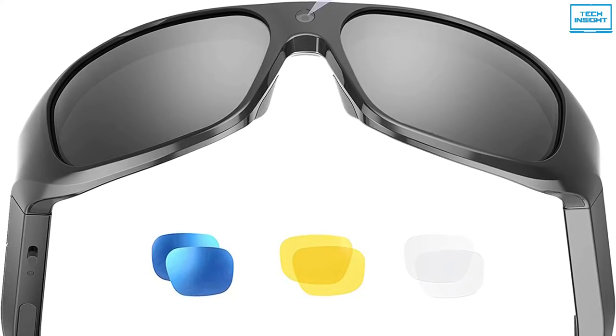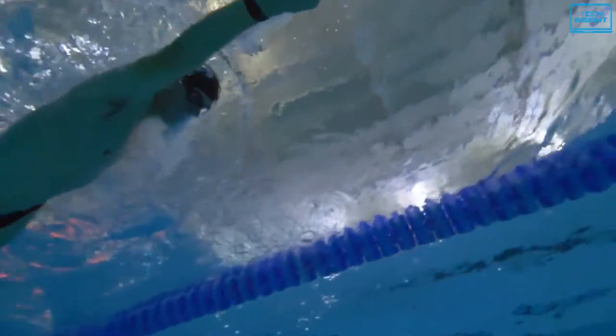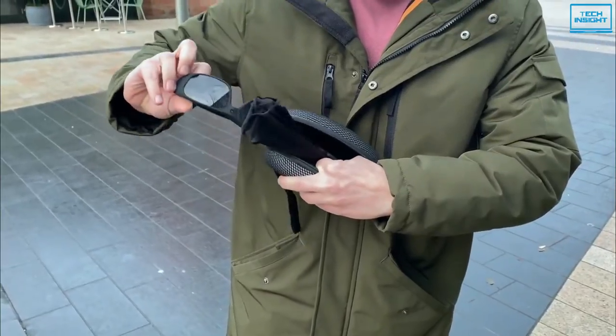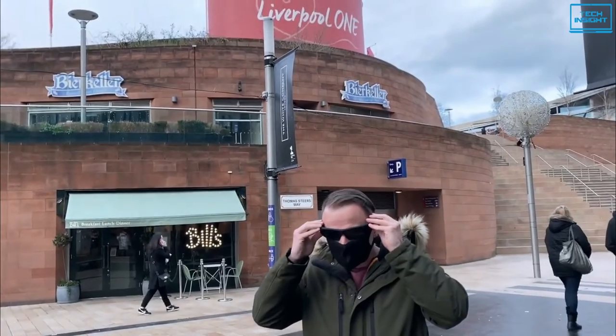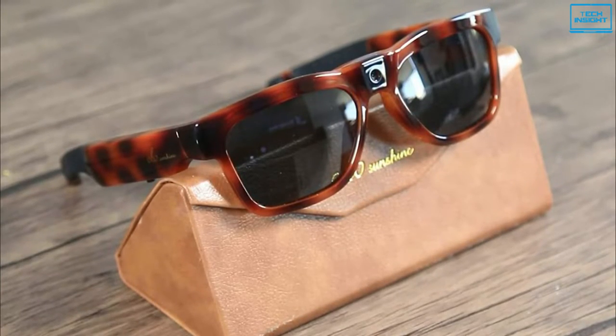The lenses are also impact-resistant and can be used with prescription lenses, making it a 2-in-1 product. Furthermore, it is a waterproof product, allowing you to use it in any harsh environment. However, because the camera is close to you and the people you interact with, it may be the best spy camera with audio in some situations.